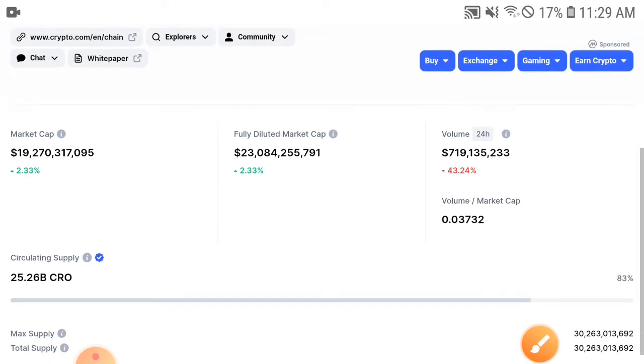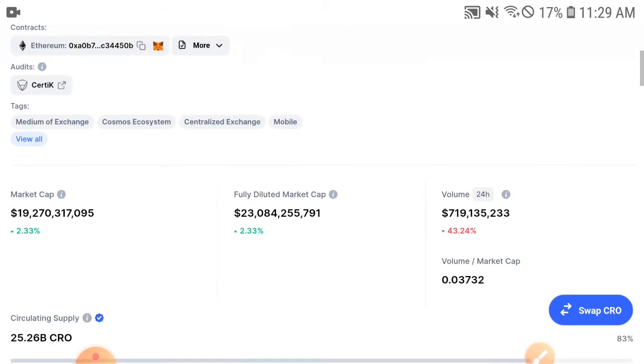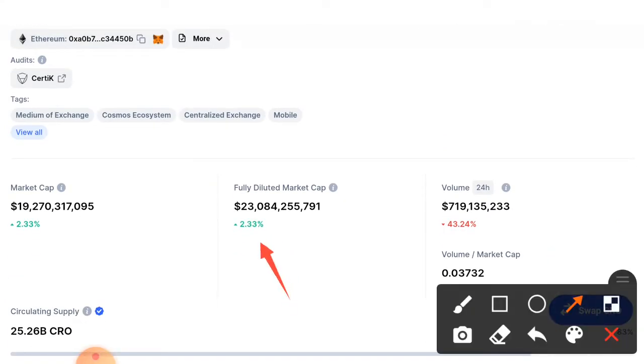If we talk about the fully diluted market cap, the market cap is also positive at around two percent. And on the other side, if we talk about the trading volume...